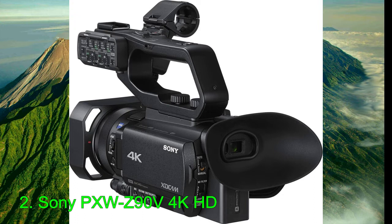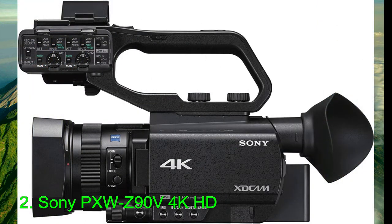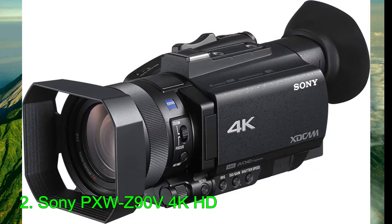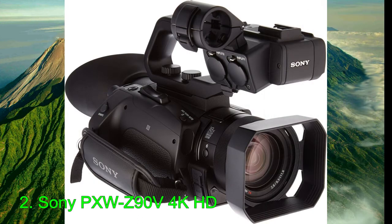It also obtains an outstanding 273-point phase detection AF system for confident focusing, and HDR capabilities using HLG. Unlike that model, the Z90V features a top handle with dual 3-pin XLR inputs with phantom power, and a 3G-SDI output to connect a monitor. Additionally, this model supports both the 2.4 and 5.8GHz Wi-Fi bands, and you can live stream to the RTMP/RTMPs protocols to supported streaming platforms.